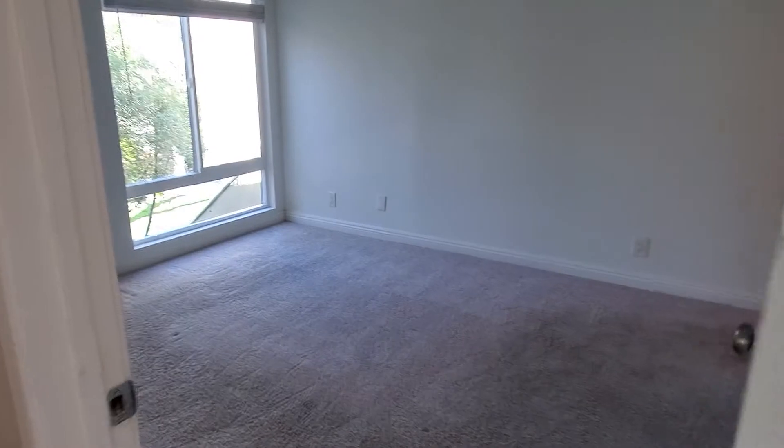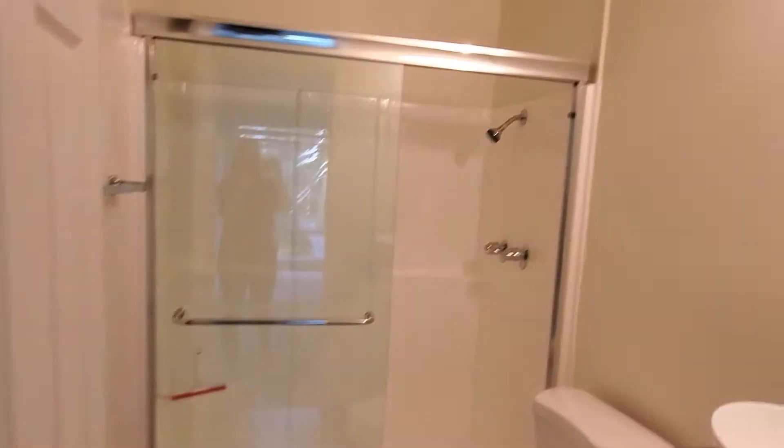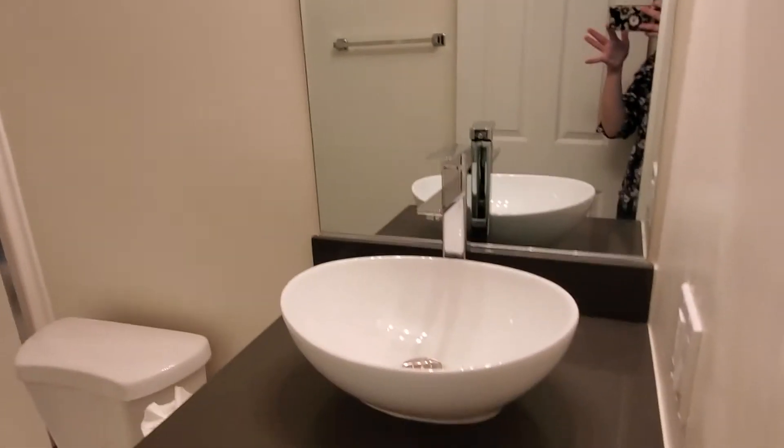Going down the hallway, the first bedroom on our left is the master bedroom. It's a great size, with brand new beautiful windows installed. You've got your own master bathroom through here with a nice shower, updated light, vanity, and sink.